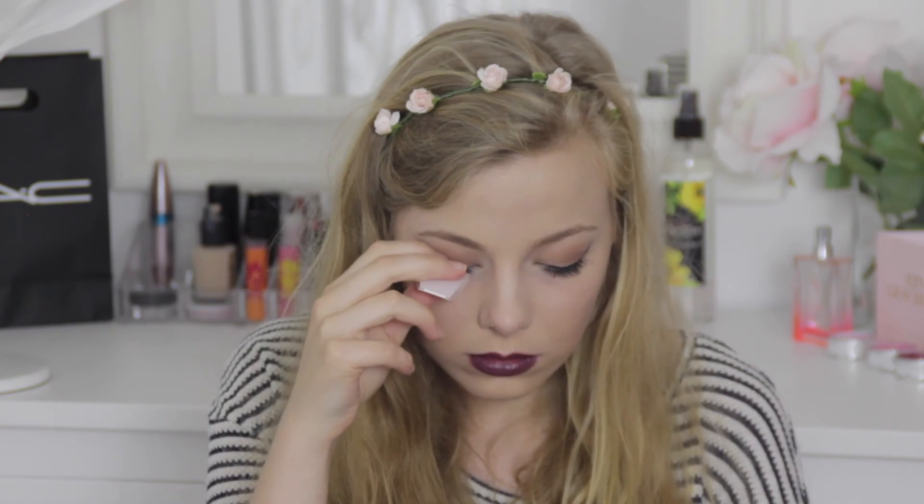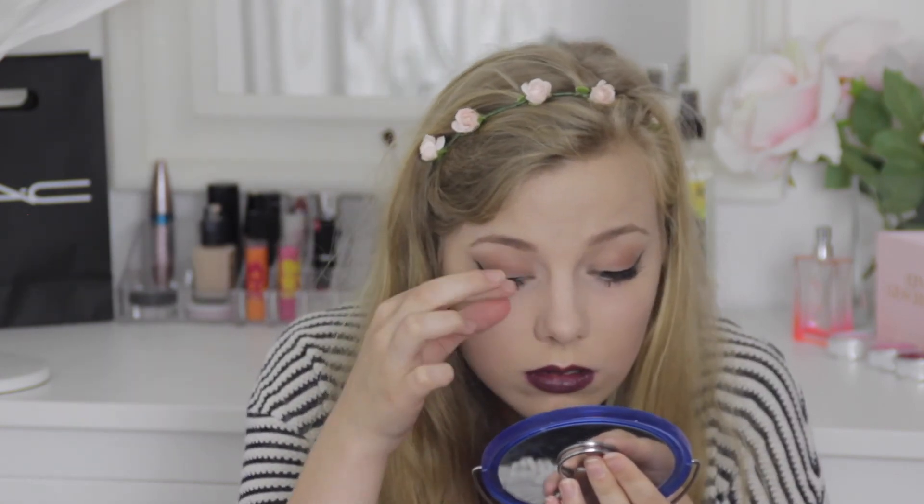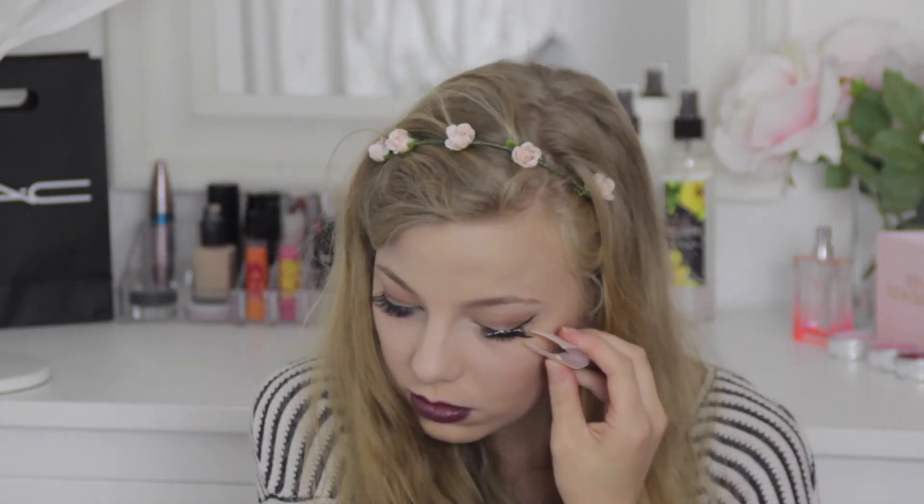The last makeup item I bought over the last two months is the Ardell Demi Wispies. Obviously they're not in the packet because I've got them on. The only thing I don't like is that they get longer at the end, and I don't really like how that looks on myself. I really like how natural they look overall, but I don't like how they flare out and get longer at the corners. Ardell Demi lashes are really good quality — they're a bit pricey in Germany at seven euros, whereas in America they're only about three dollars, which is a bit annoying. I think I would give them an 8 out of 10.